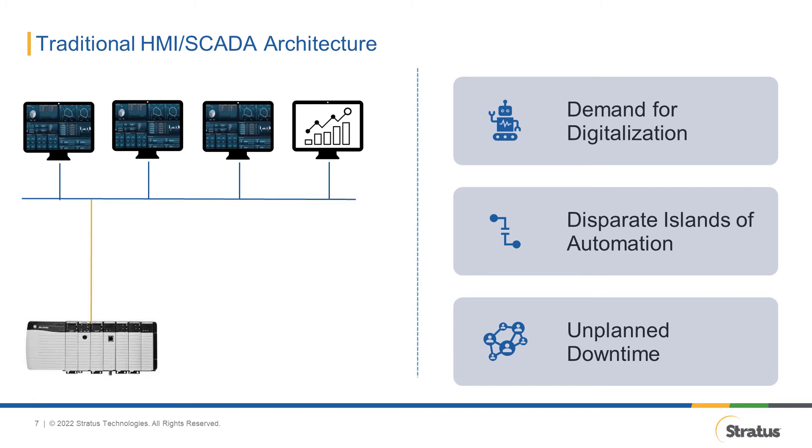Challenge number two: disparate islands of automation. HMI and SCADA solutions that are not planned properly result in problems down the road. Over time, as control systems age and more nodes are added because of expansion and upgrades, you end up with multiple computers for HMI and SCADA, Historian, MES, APM, Advanced Applications, and Engineering. If not planned properly, they devolve into multiple siloed nodes that are very difficult to maintain and operate, resulting in disparate islands of automation — mainly because of poor architecture design.